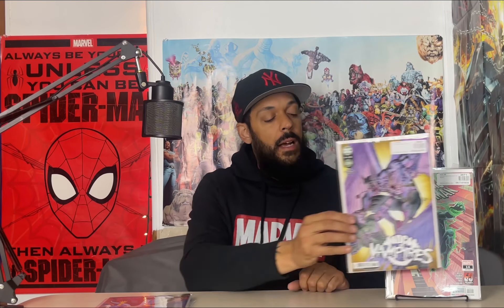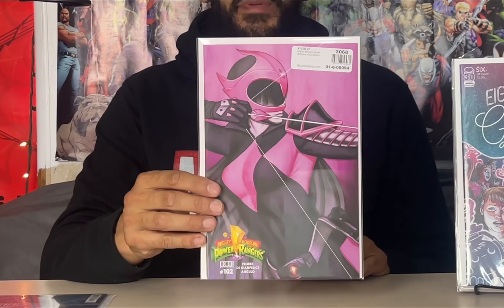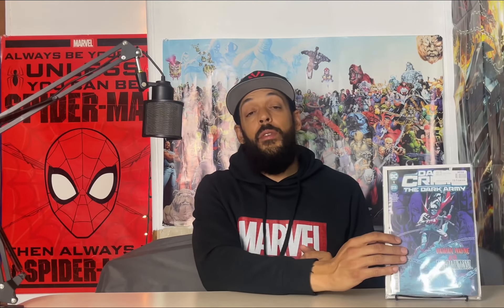Another copy of Amazing Spider-Man issue 14 with the first cover of Hollow's Eve, and another issue 14 cover A. Then we have DC Versus Vampires issue 11 — I'm digging these, pretty good story. Doctor Strange: Fall Sunrise issue 1, cover A — some pretty sick art, reminds me of Silver Surfer. Eight Billion Genies issue 6. The Jenny Frison variant for Power Rangers issue 102 with the Pink Ranger.